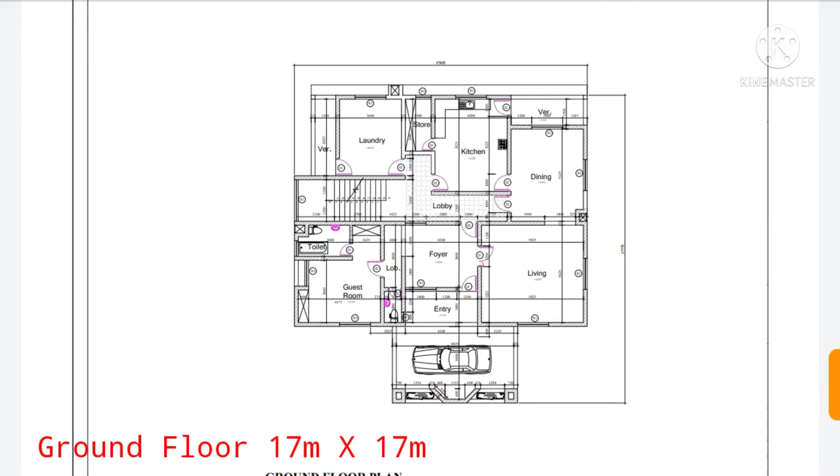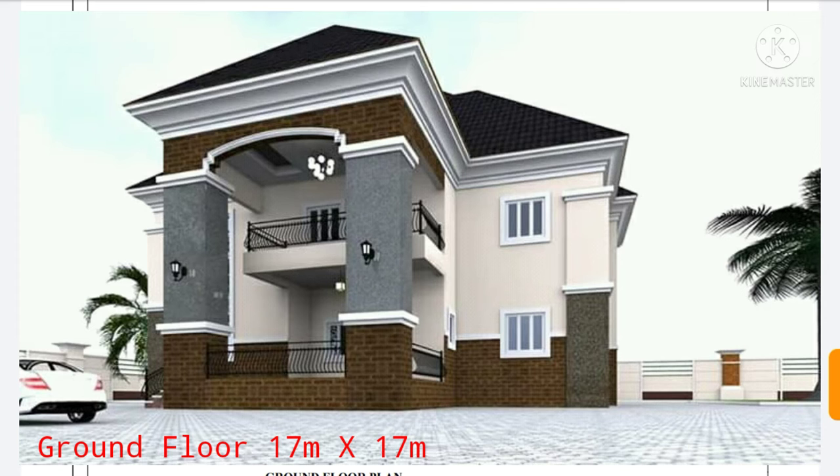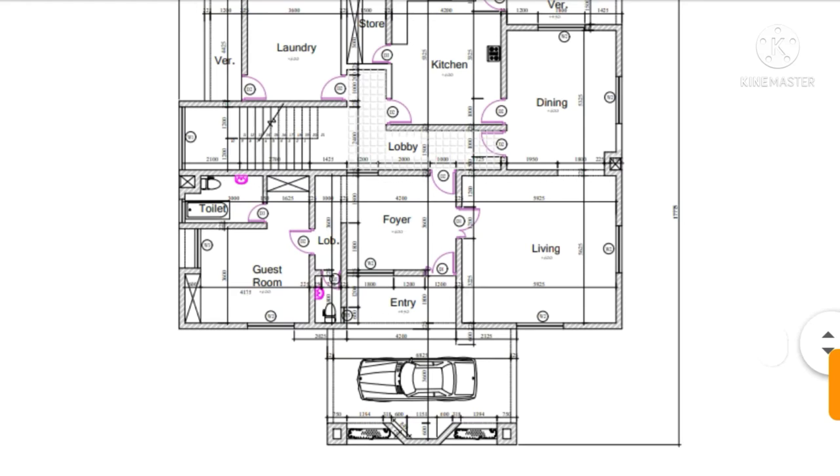Hello everyone, welcome to my YouTube channel. My name is Jessamiter, and in this video I'll be talking about the four bedroom duplex design in Nigeria. As you can see, this is 17 meters by 17 meters.